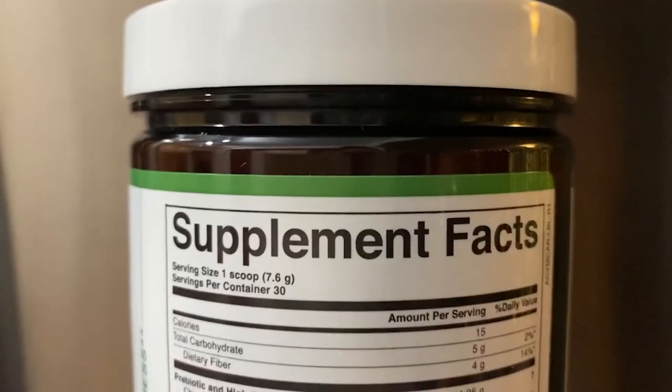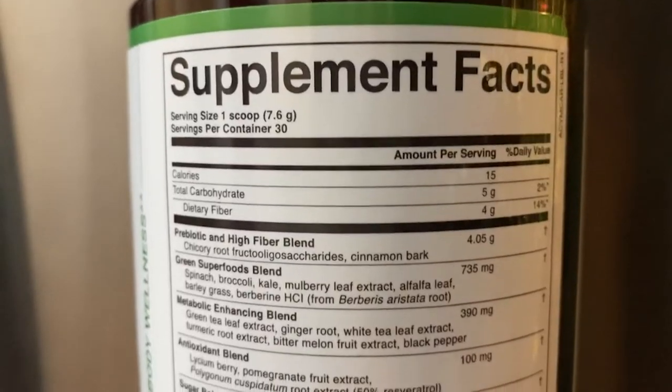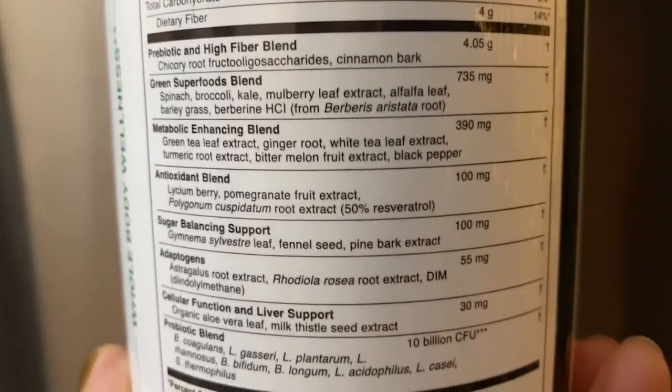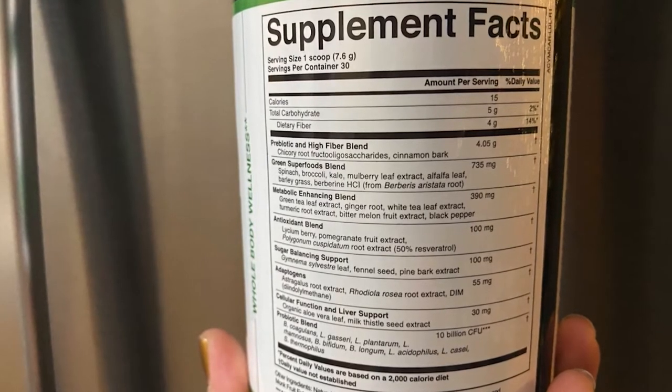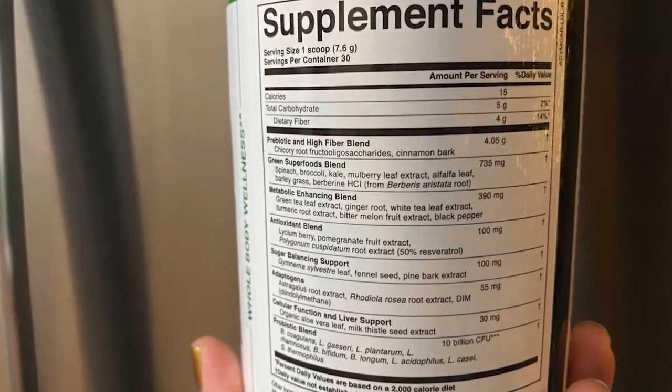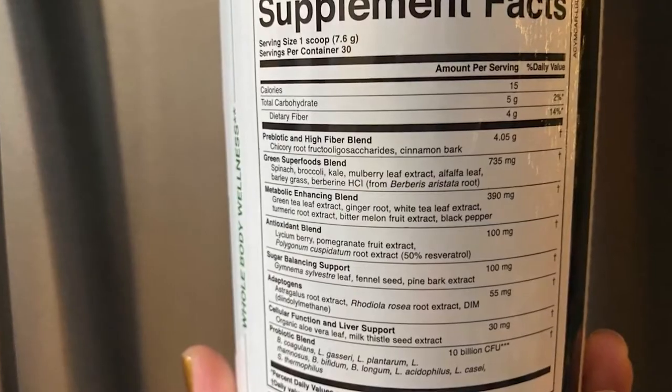Another benefit I've been experiencing — and I did not expect this because I literally went into this just wanting to poop — was increased energy and mental clarity. I have been feeling on fire lately, and I'm sure part of that is from the supplement. Morning Complete has other things in it besides the prebiotic, probiotic, and green foods. Reading straight from the bottle: it has a green superfoods blend, a metabolic enhancing blend including green tea leaf extract, ginger root, turmeric, and bitter melon, an antioxidant blend, sugar balancing support including Gymnema Sylvestre leaf, adaptogens such as astragalus root extract, and cellular function and liver support.